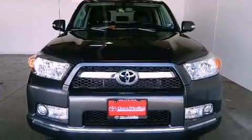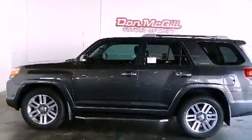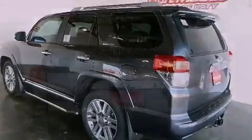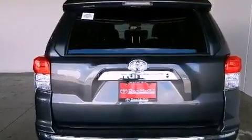Its top features and packages include dual power seats, air conditioning, cruise control, a CD player, leather seats, an engine immobilizer theft deterrent system, fog lamps, traction control, heated side view mirrors, and a sunroof that enables you to fill the cabin with fresh air at the push of a button.